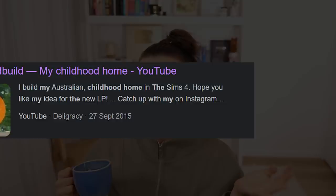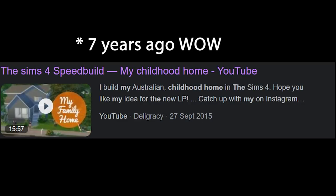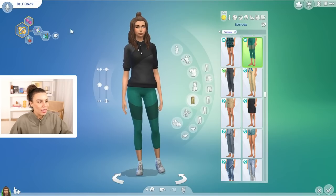I thought we could build my childhood home in The Sims. Now I know what you're thinking - Deli, you've already done this video like four years ago. I did build my first childhood home that I grew up in. But when my parents separated, we moved into another house from when I was maybe 12 or 13 years old until I started my YouTube channel. So it's quite different.